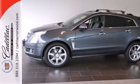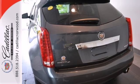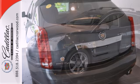The sensational SRX is all-new this year with sleeker styling, an amazing array of new luxury features, and the best handling of any crossover SUV on the road.